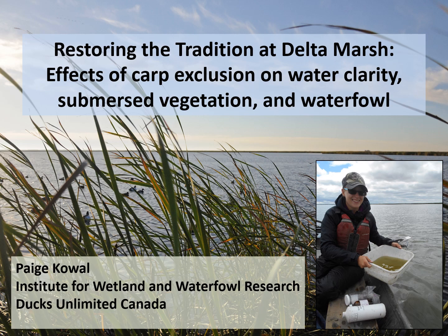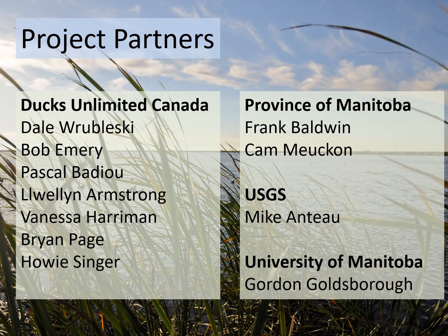This is a marsh that has faced similar issues as those at Emequan, with invasive carp causing habitat degradation. Although I'm presenting today, this project had many partners and collaborators that were involved with this work and it wouldn't have been possible without them. The water clarity and vegetation work I'll be presenting on has been published in the Journal of Frontiers as open access, and the waterfowl results have just recently been published in the Journal of Wetlands.